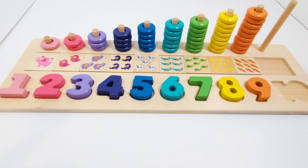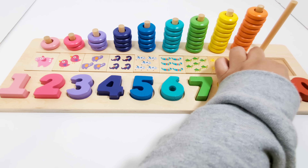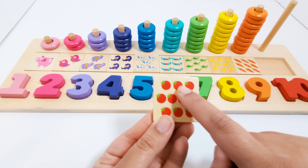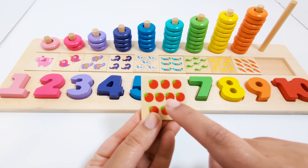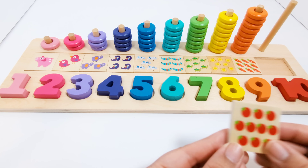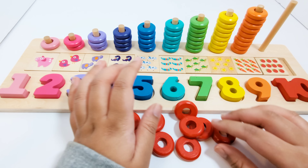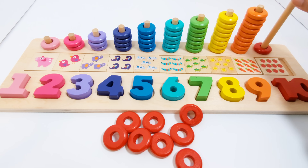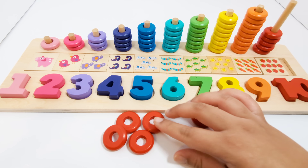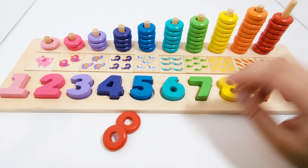Which number comes after the number nine? That's right! The number ten. This number ten is red. There are ten tomatoes on this piece — one, two, three, four, five, six, seven, eight, nine, ten. Ten tomatoes. Ten red pieces — one, two, three, four, five, six, seven, eight, ten.